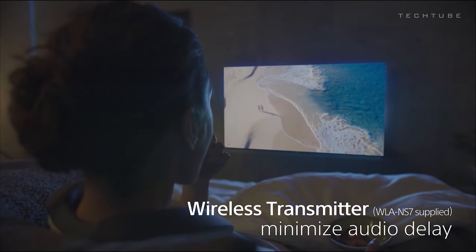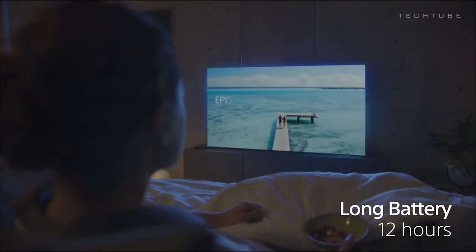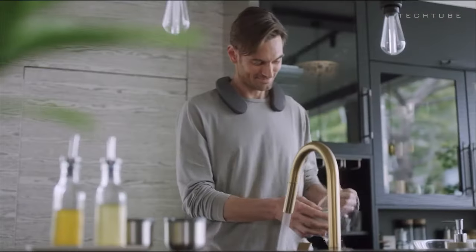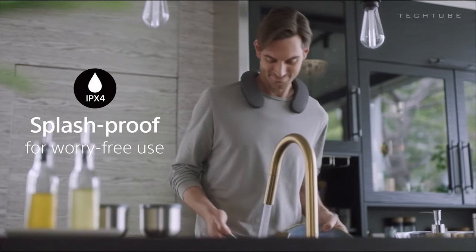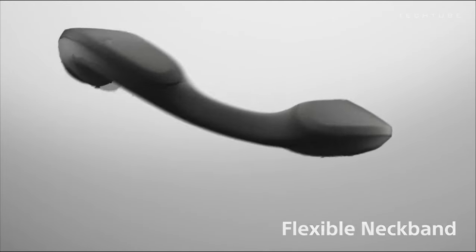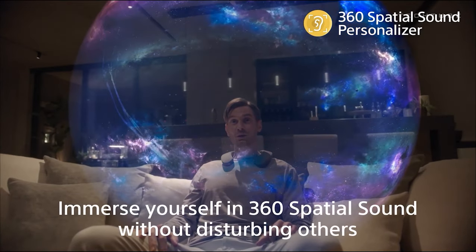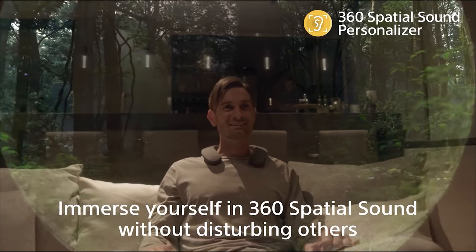Stream shows and movies wirelessly with Bluetooth connectivity for easy TV or device pairing. The neckband design ensures a snug and comfy fit, ideal for extended wear. Splash resistant for outdoor adventures, it boasts a generous 20-hour battery life. While it shines in call quality, a bass boost through the Sony Headphones app adds that extra thump. Elevate your audio experience with the Sony SRS-NS7 neckband speaker and bring the theatre wherever you go.